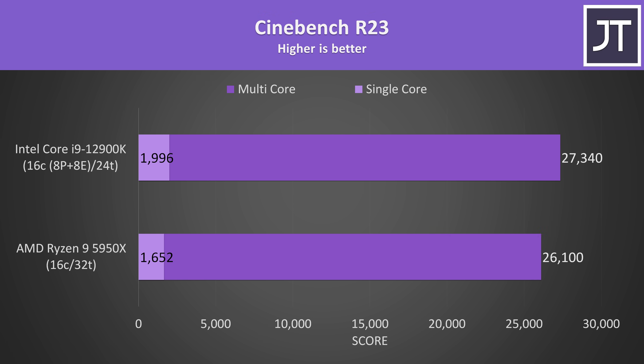Intel's i9-12900K is scoring 21% higher in single core performance — impressive stuff. I don't think I've ever seen any CPU score around 2000 here. The i9 was scoring around 5% higher in the multi-threaded test, which I found interesting considering the 5950X has more threads, but it is also a year older.